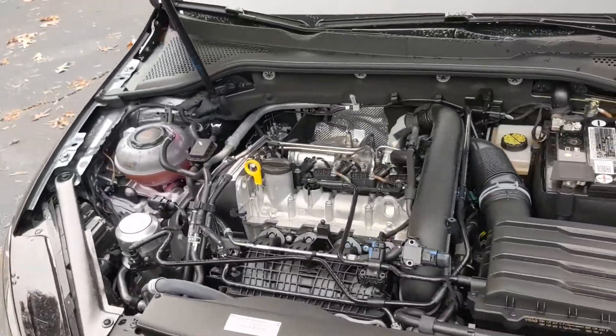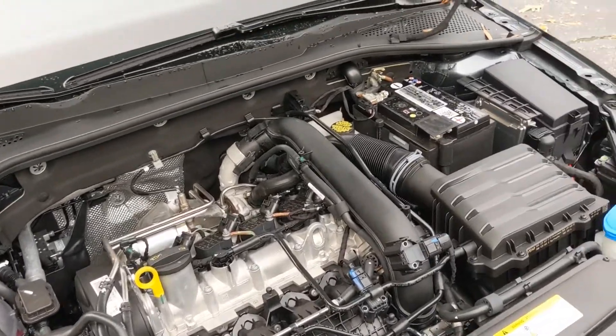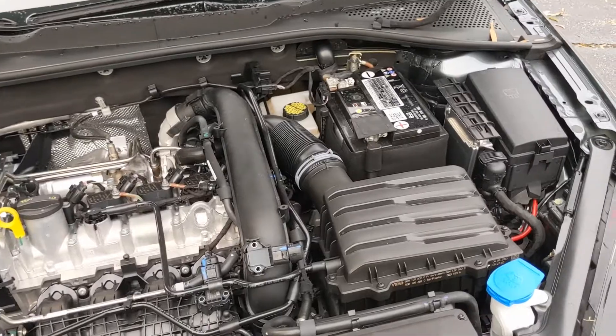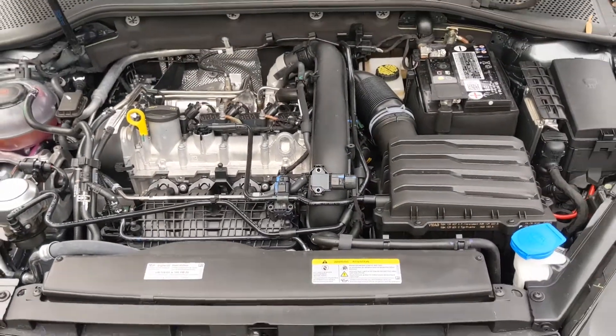Looking underneath the hood, you're going to see the 1.4-liter TSI turbocharged 4-cylinder engine. It's got an 8-speed automatic transmission. You can see your fluids here — they're clearly marked. This vehicle is front-wheel drive.